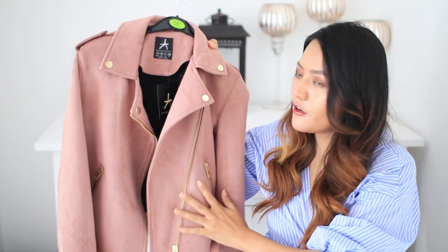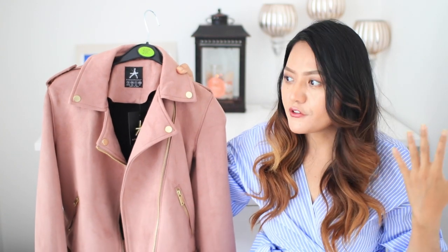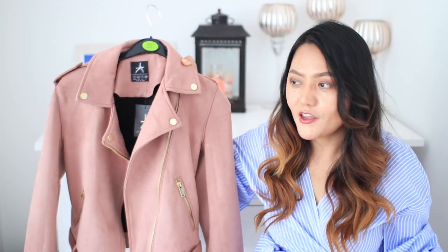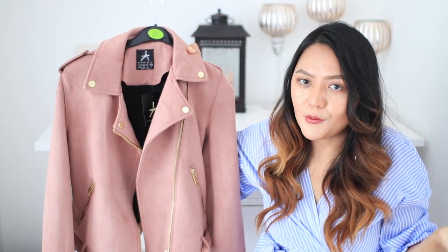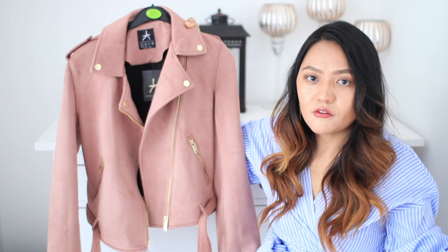I absolutely love this jacket. It is in a dusty pink color which is my favorite shade of pink. I was actually looking at New Look for this sort of jacket — New Look were selling it for £39.99 and this one is only £25. So I went to New Look first and then I went to Primark and I was blown away with the quality. I didn't want to pay extra for the same quality jacket.